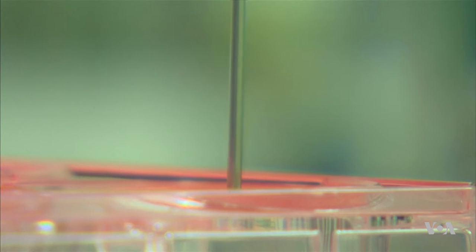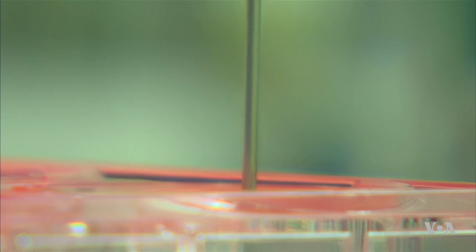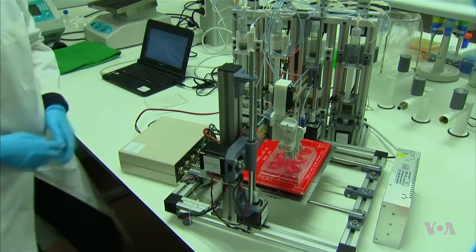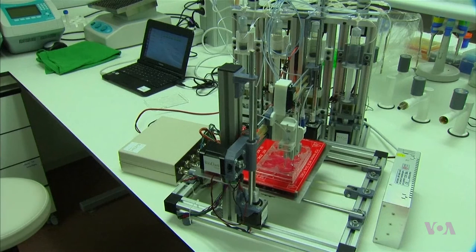The bioengineering firm BioDan is collaborating with the researchers. Team leaders say the growing process involves spraying bio-inks onto a print bed where the skin forms.